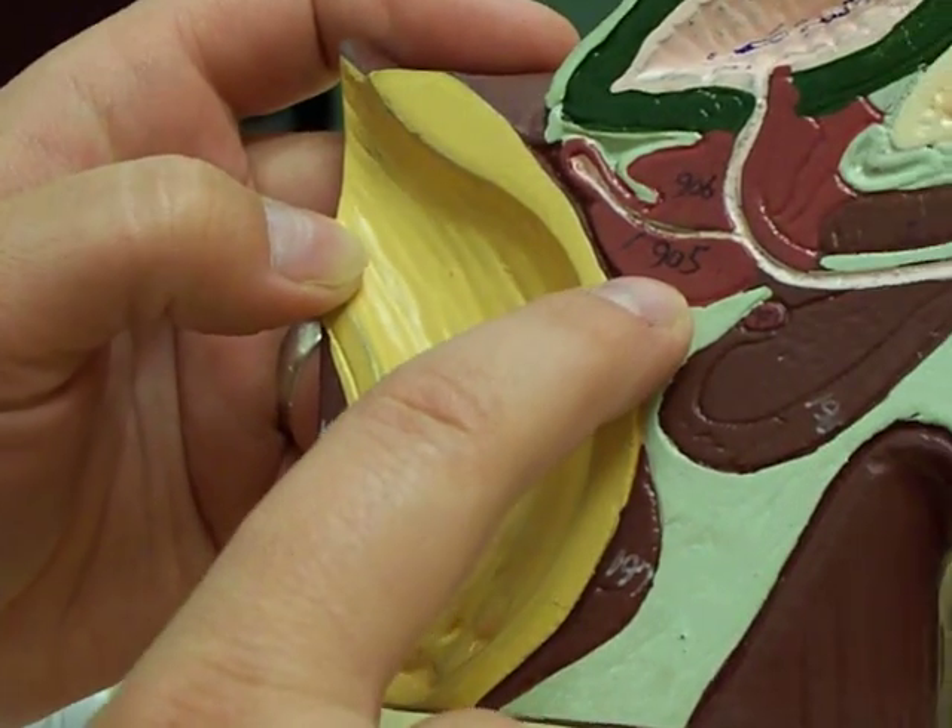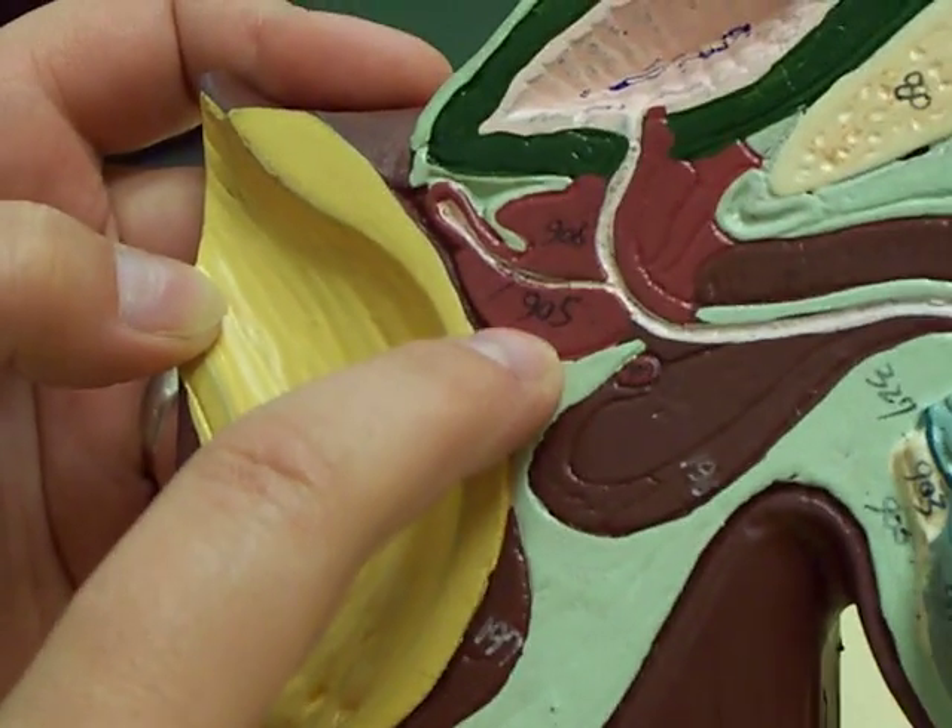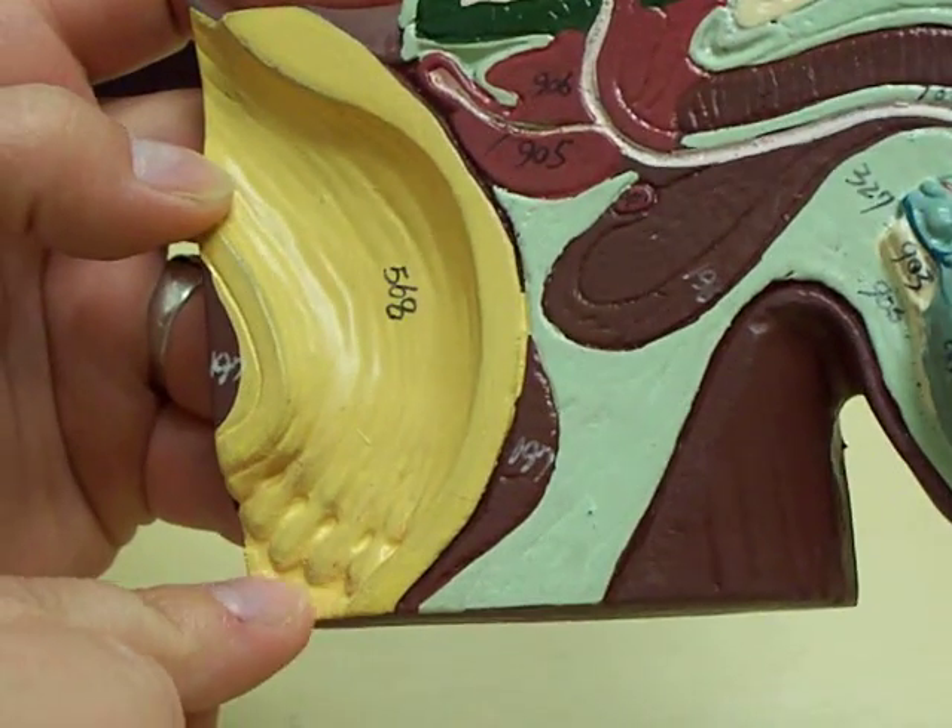905 is the prostate gland. And then this would be the anal canal and the rectum.